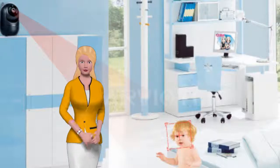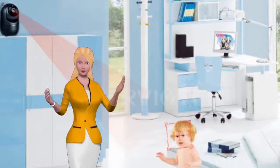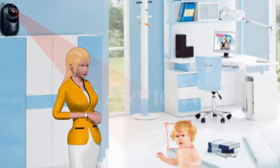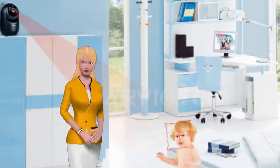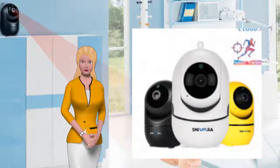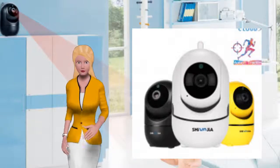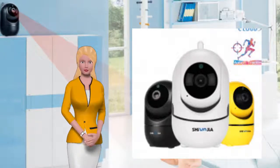Here is my experience based on months of research and trying several different companies just to find the best one. My number one recommendation for intelligent wireless video camera is the 1080p wireless IP camera intelligent auto tracking of human home security surveillance.